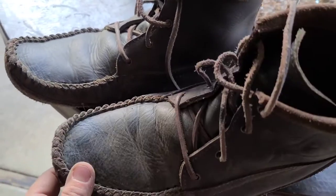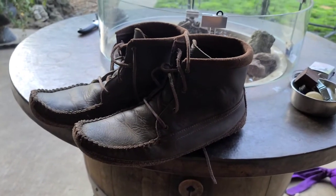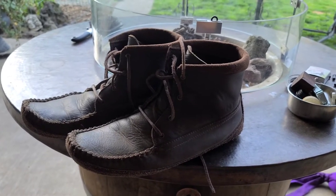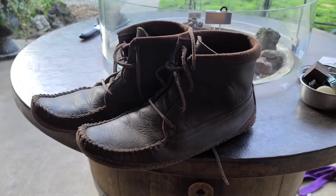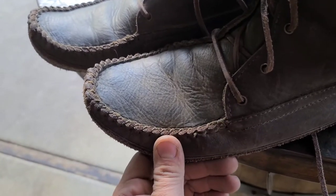My one wish is that they came in a waterproof model so I could wear them early mornings when there's dew on the ground and not worry about getting wet feet. But other than that, these things are amazing.